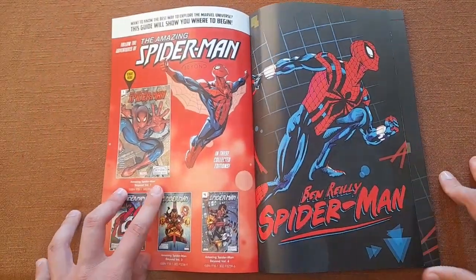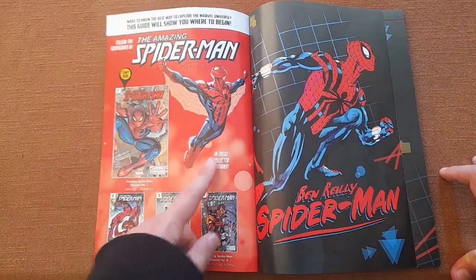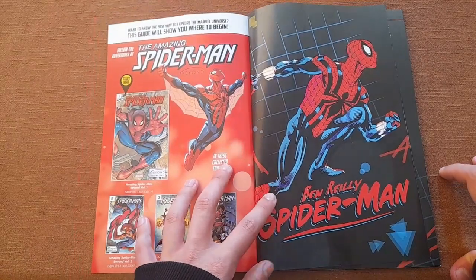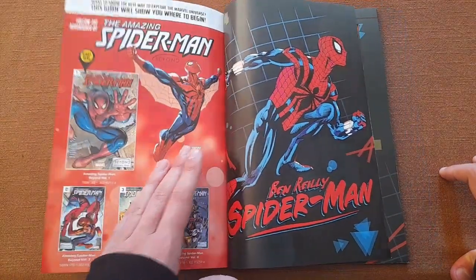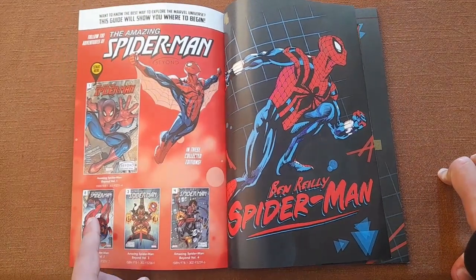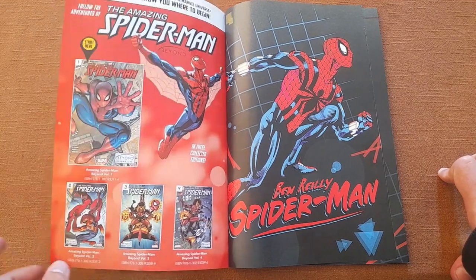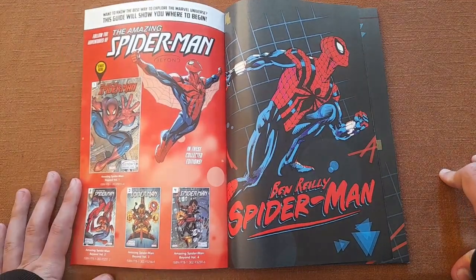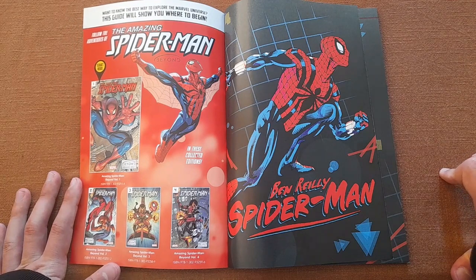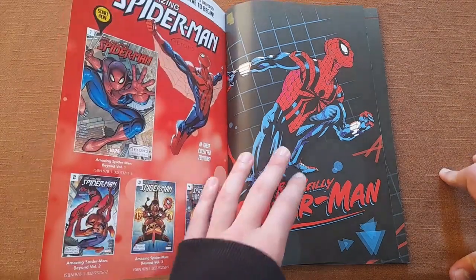Inside, first we have an advertisement for the Amazing Spider-Man Beyond volumes. I do not recommend it — it's not good. I've read the whole thing. It also features Ben Reilly, but it covers all the events before Dark Web, and if you've watched my Dark Web video, you know that Dark Web is bad. So all the events that led to Dark Web are also bad. I do not recommend.